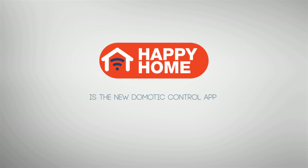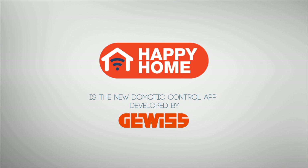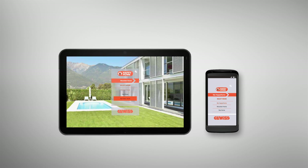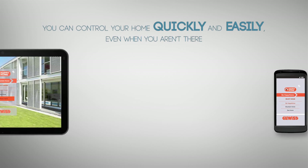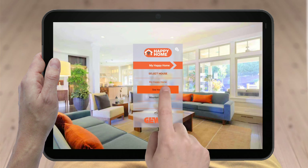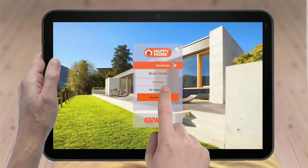Happy Home is the new home automation control app developed by Gevis for smartphones and tablets, helping you to control your home quickly and easily even when you aren't there. Happy Home lets you connect to multiple homes and control them simultaneously.